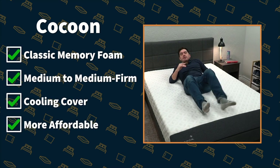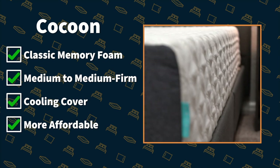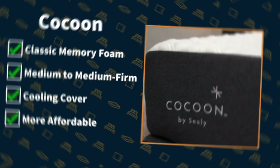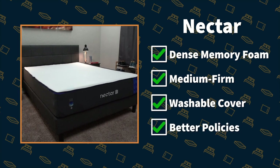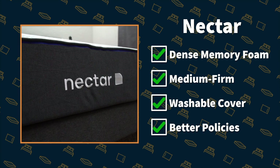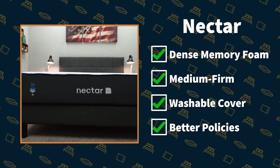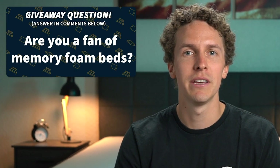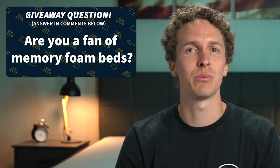That basically brings me to the end of this video, and you probably want the final verdict on Cocoon versus Nectar. I couldn't see you going wrong with the Cocoon bed if you're looking for something with a classic memory foam feel, you want a firmness that sits right between a medium and a medium firm, that cooling cover interests you, and you want to save the most amount of money between the two. But go with Nectar if you want a bed with more of that dense memory foam feel, you like the sound of that medium firm firmness, or you want a brand that offers really consumer-friendly policies and a washable cover. That's all I have for you today — if you enjoyed this video, hit the thumbs up button, subscribe to the channel, and feel free to go to myslumberyard.com and check down below in the description for all the great resources we have about these beds. For the rest of the Slumberyard team, my name's Wes — wishing you a good night's sleep.